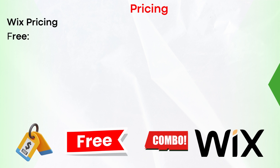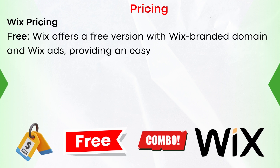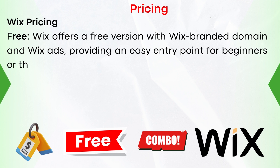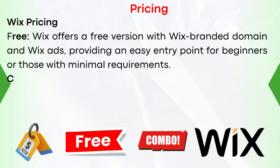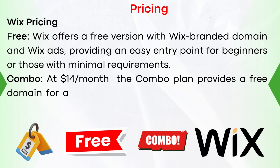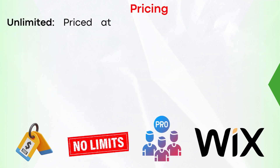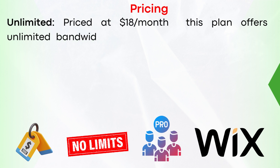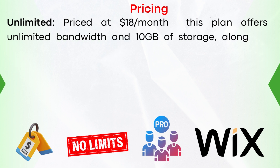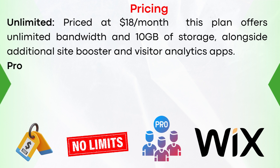And now Wix pricing. Free: Wix offers a free version with a Wix branded domain and Wix ads, providing an easy entry point for beginners or those with minimal requirements. Combo: at $14 per month, the Combo plan provides a free domain for a year, removing Wix ads, and allows for 30 minutes of video. Unlimited: priced at $18 per month, this plan offers unlimited bandwidth and 10GB of storage, alongside additional site booster and visitor analytics apps.